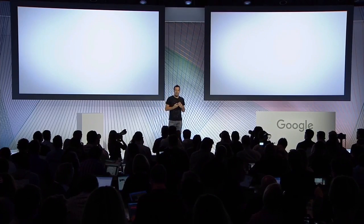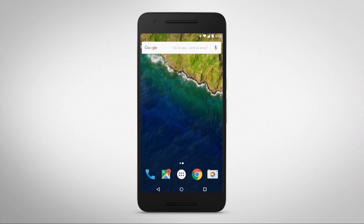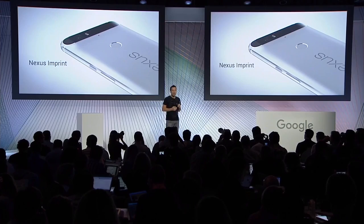The brand new USB Type-C port brings fast charging. The Nexus 6P has the best camera we've ever put into a Nexus device, and we've put an incredibly fast and accurate fingerprint sensor on the back of the phone to complement the way you naturally hold it.